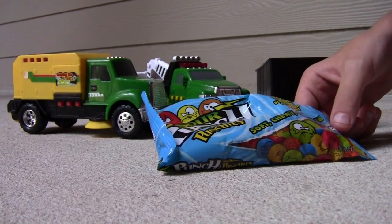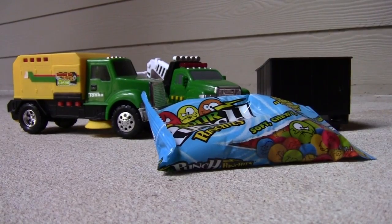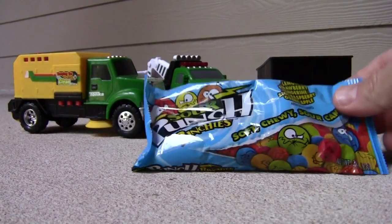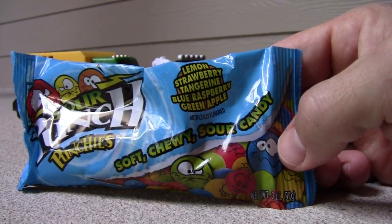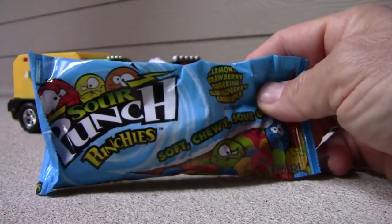These are all the flavors they come in: lemon, strawberry, tangerine — yeah, that's like an orange flavor — blue raspberry, and green apple.